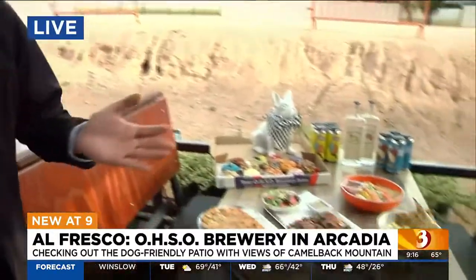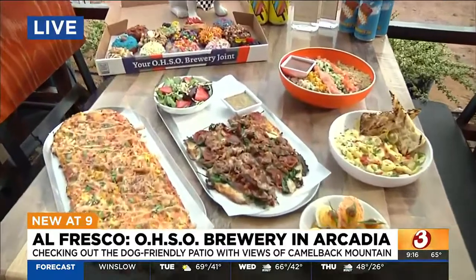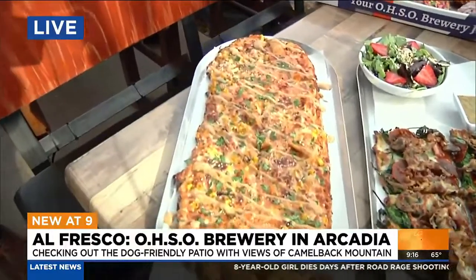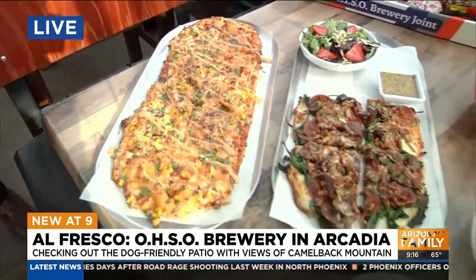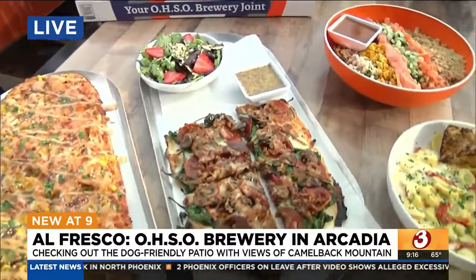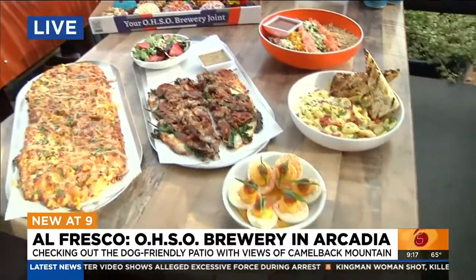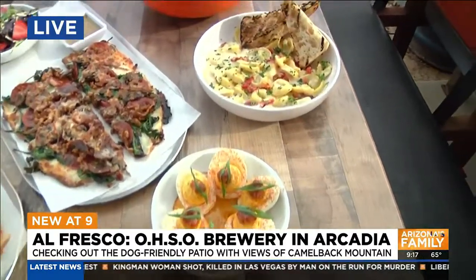I wish we had Smell-O-Vision or scratch and sniff because this food smells amazing — I've had to contain myself. So let's talk about the food options. Right here we have our elote pizza, which you can get for lunch or dinner — it's a perfect meal to share or devour yourself with a good beer. Then we have our weekday special, which is half pizza, half salad: an Arcadia pie paired with a beautiful summer strawberry salad. And of course you can't forget the appetizers — deviled eggs topped with a house-made bacon marmalade, available during brunch, lunch, or dinner.